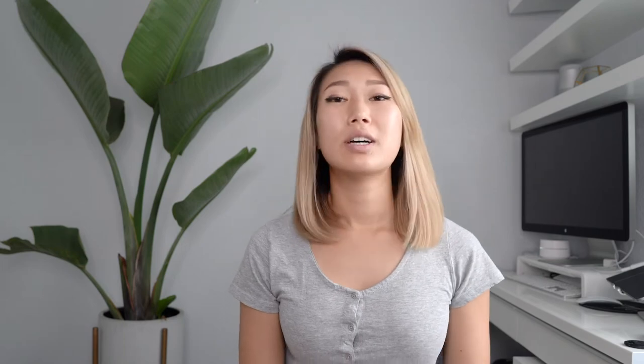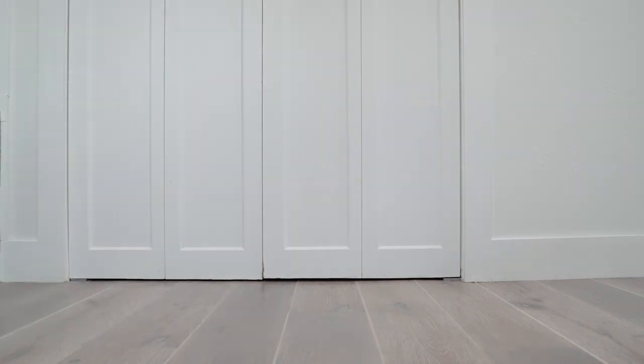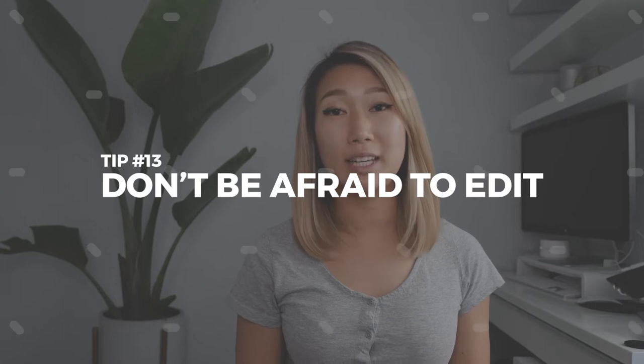Another thing we run into, especially with Chibi, is that she takes working very seriously — photo shoots are like work for her, so she tends to get a very serious look, closes her mouth, and just focuses on what she needs to do to get the treat. To get her to smile, I'll take her favorite toy, play some tug for about five minutes, or run up and down the hallway with her. Once they're running and panting, that looks like a nice happy smile you can capture.